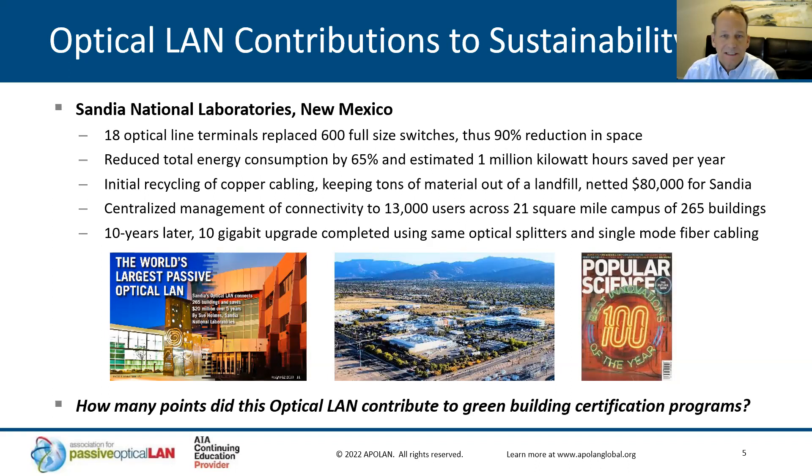A fun fact: as they were removing some of the copper cabling, they were actually able to recycle it, keeping it out of landfills, and they netted $80,000 on those recycled materials. Even better yet, it was centrally managed across a 21 square mile campus serving 265 buildings. Instead of doing truck rolls and dispatching IT folks all around that campus, they were able to manage the whole network from one screen at the NMS. Ten years later, they did upgrade to 10 gig connectivity over the same optical splitters and single mode fiber.